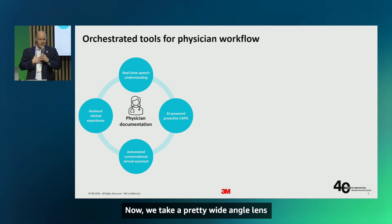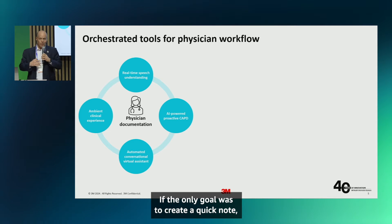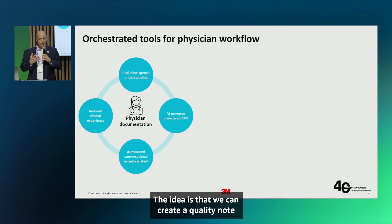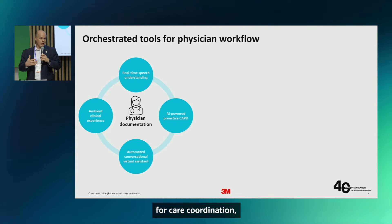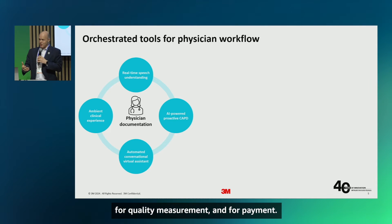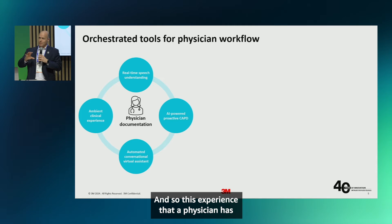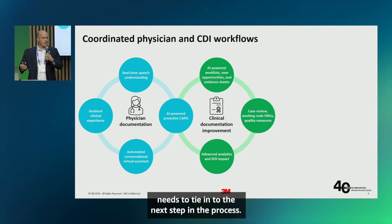We take a pretty wide-angle lens at ambient documentation. If the only goal was to create a quick note, I think we would be failing our healthcare system. The idea is that we can create a quality note that meets all the downstream needs of healthcare — for care coordination, for quality measurement, and for payment. These are the downstream needs we have today, and so the physician's experience needs to tie into the next step in the process.